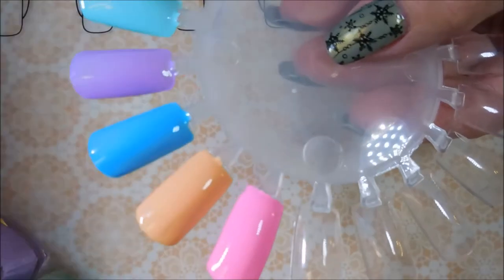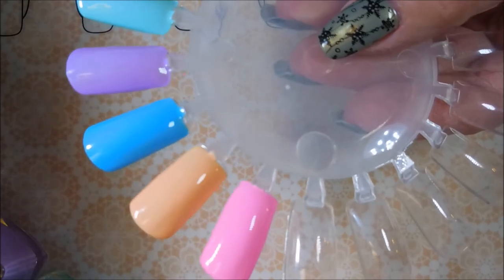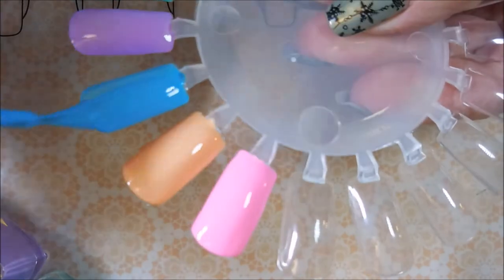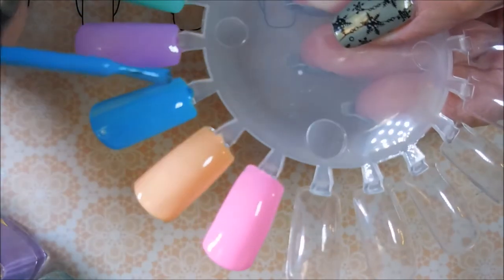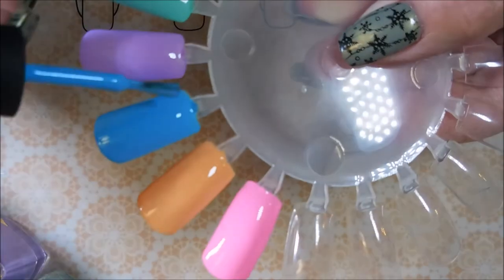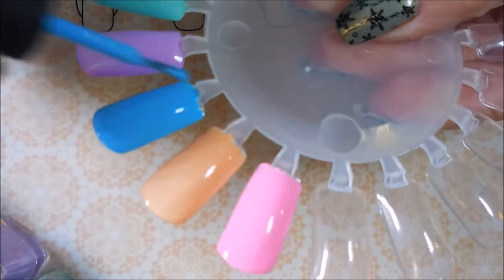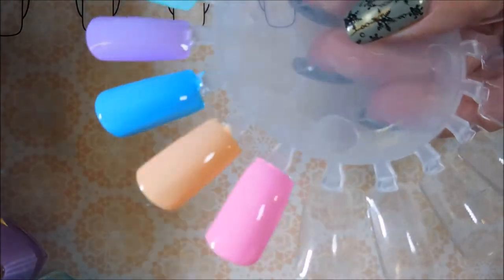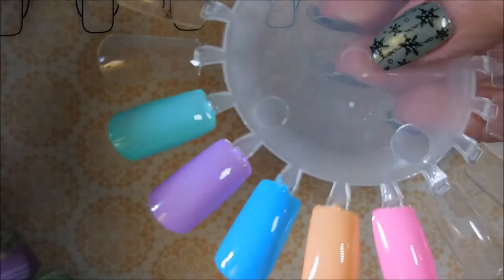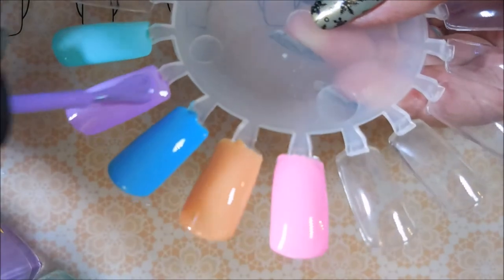And then next is the blue one, which is doodlebug — that's just too cute. And then the purple one is cutie patootie.